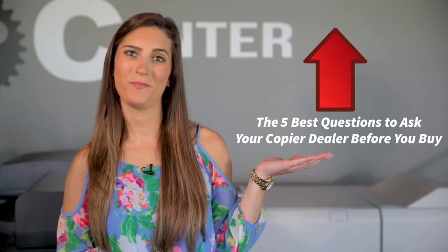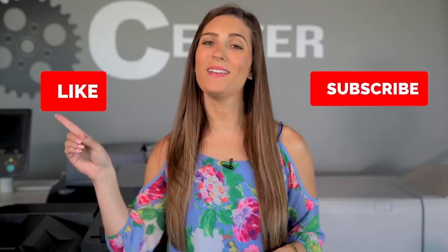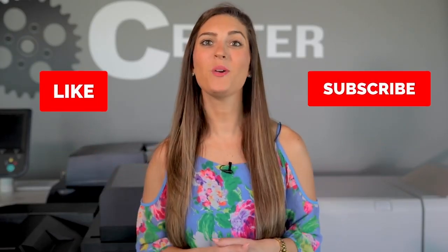Well, you're in luck — we have just the video for you: the five best questions to ask your copier dealer before you buy. Don't forget to hit that like button and subscribe to our channel so we can take you along with us through tutorials, tech tips, and helpful videos all about your copier. I'm Marissa and remember, you can worry less with AIS. Thanks for watching and I'll see you next time.